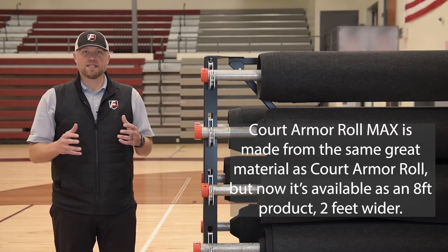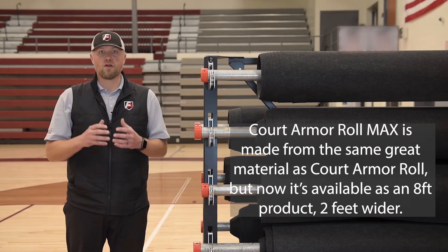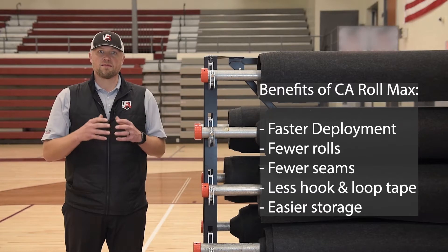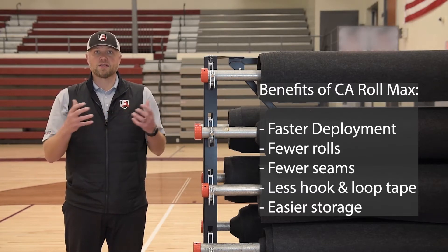What that gives you is the ability to have much faster deployment times. You have far fewer rolls for deployment, far fewer seams, and far fewer seams to actually take back up.